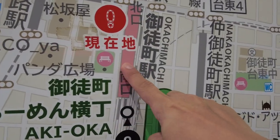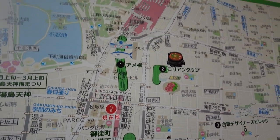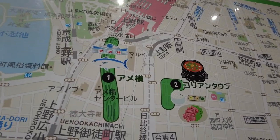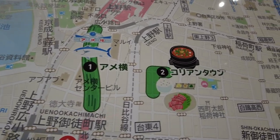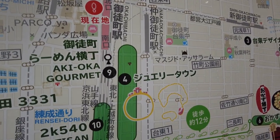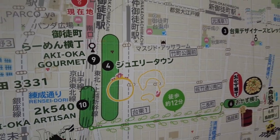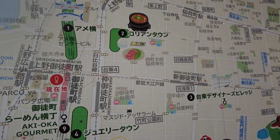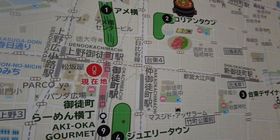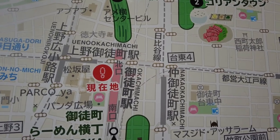Right here in Okachimachi, it's just a walking distance to Ueno, and also the famous shopping street Ameyoko. They even have a Korean town close by. And also a jewelry town where you can buy luxury things. You also have some halal restaurants around here — ramen and yakiniku. So Okachimachi, if you are Muslim, this is a place you have to check.